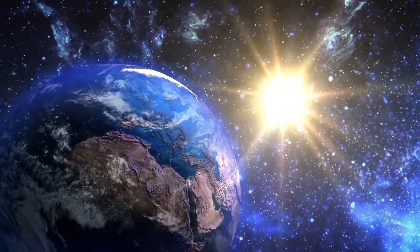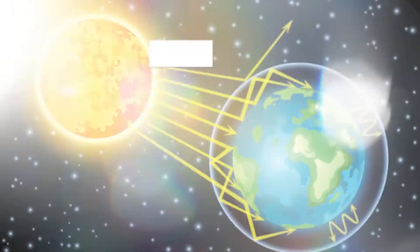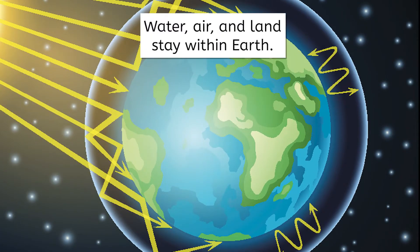Earth, like a spaceship, is a closed system. A closed system refers to a system where matter does not enter or leave, but energy can be exchanged with the outside environment. For Earth, this means that while energy from the sun comes in and heat is radiated back into space, the physical matter — like water, air, and land — stays within the system. This means that all of the matter we've got has to stay balanced, and that balance is thanks to Earth's four spheres.